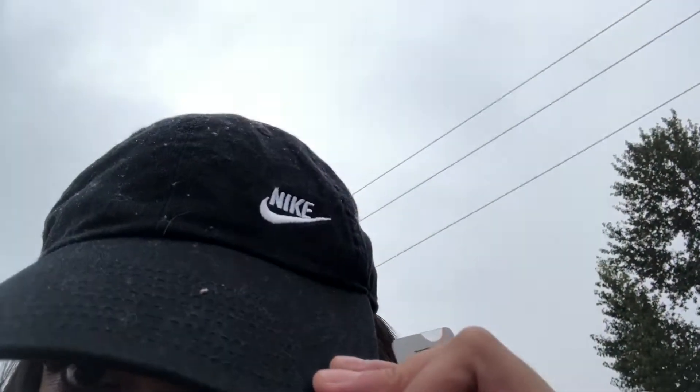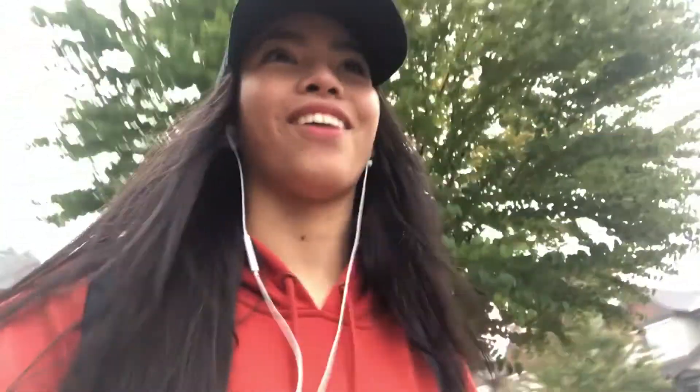I basically added this Nike hat. Hello, it's raining a lot actually. I don't know, this is a lot to me because it hasn't rained in a while.